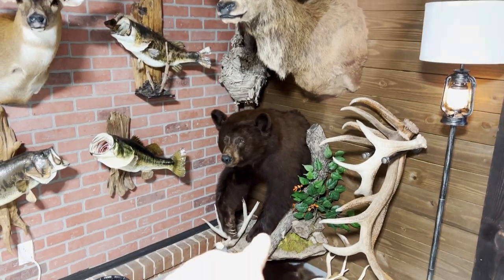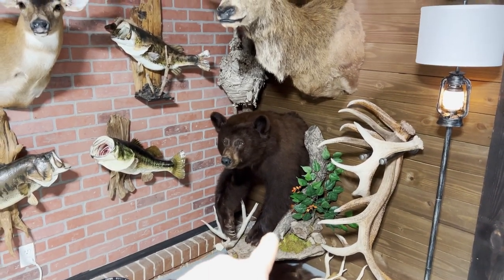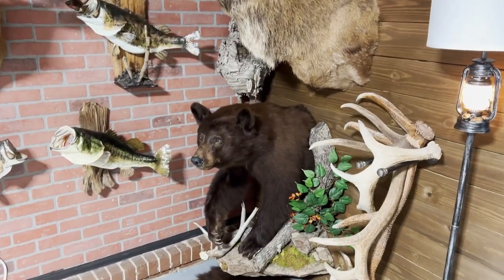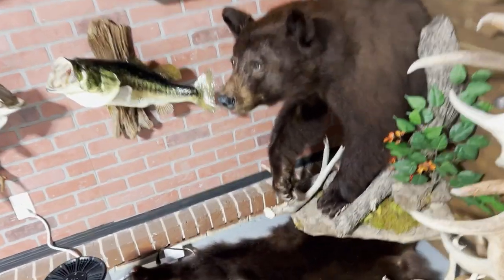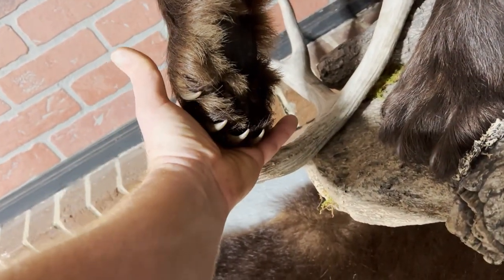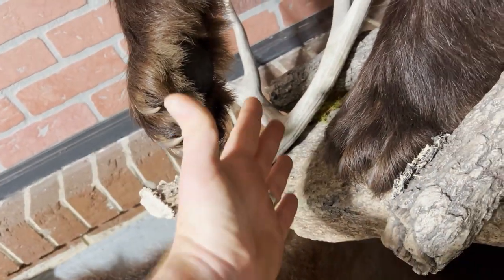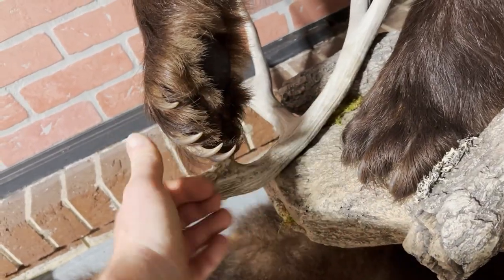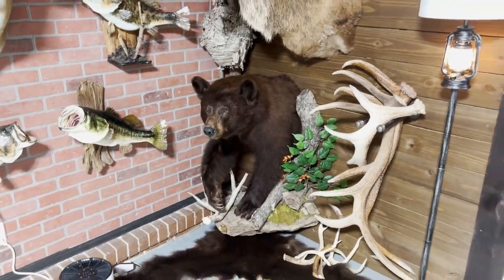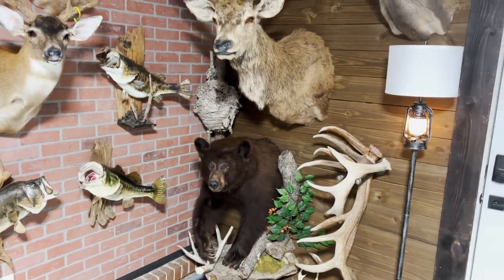That is my big fall bear I shot with my buddy Trent up in Idaho — a chocolate bear, really big. We didn't measure him, but he has absolutely massive paws. You can see how big my hand is; I wear a size 12½ ring to give you some idea. So now I've killed a chocolate bear, a cinnamon bear, and an all-black bear, and I'm hoping to get a blonde bear next.